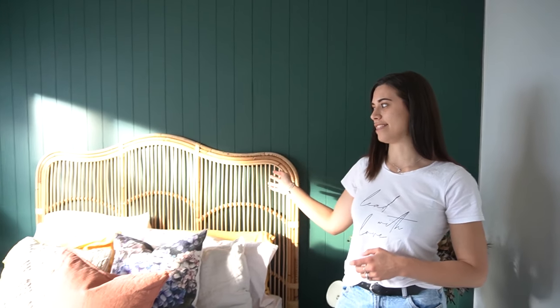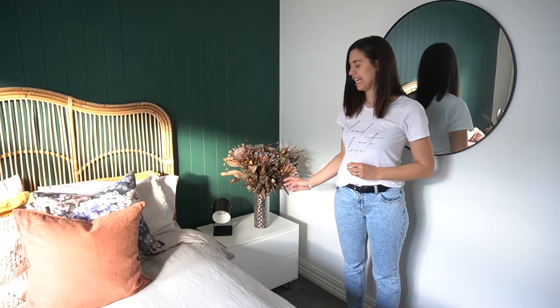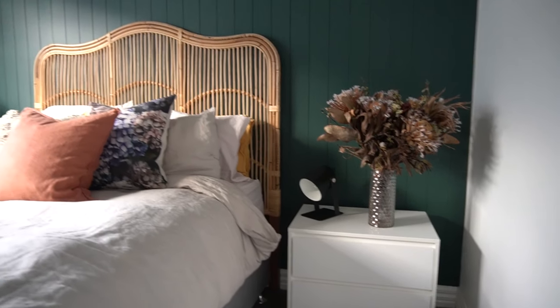We picked up our headboard from Katamama, which is here in Christchurch. It ties in with the natural vibes of the room and looks awesome against the Celtic wool. Our sideboards we've had for a while — we got them from The Warehouse. They're the perfect size for this space and the white just ties in with the rest of the room and freshens it up.